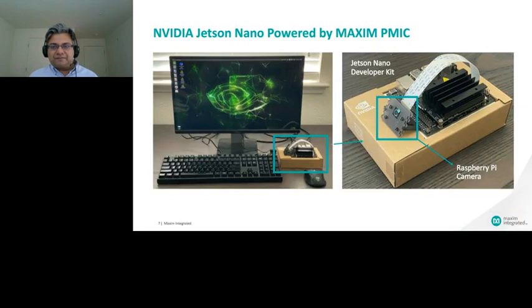The Jetson Nano is a single board computer that brings the power of modern artificial intelligence into a small, easy-to-use platform. It packs a 128-core NVIDIA Maxwell GPU, a quad-core CPU, and 4 GB of LPDDR memory. It has significant processing power built in, requiring a good power solution to deliver expected results. These devices are aimed not just at professional developers building large-scale commercial products, but also students and enthusiasts interested in machine learning and robotics.